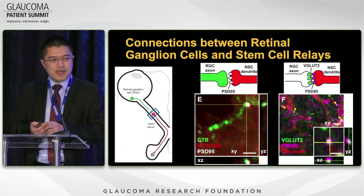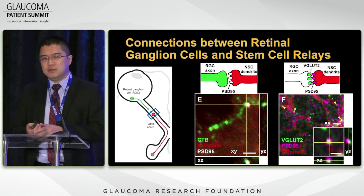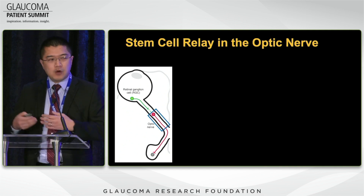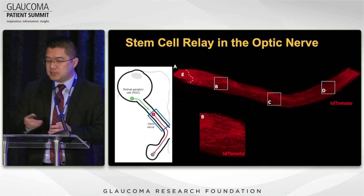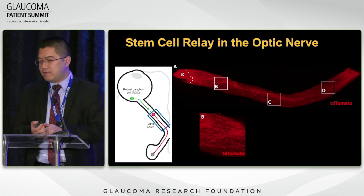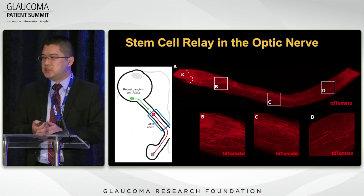We also looked at additional synaptic markers — a green marker at the presynaptic end attaching to PSD95 — and confirmed connections from retinal ganglion cells onto our stem cell graft. Then we looked further down the optic nerve. At four weeks, we see red extensions from the stem cell graft extending down the entire length of the optic nerve, showing robust integration.